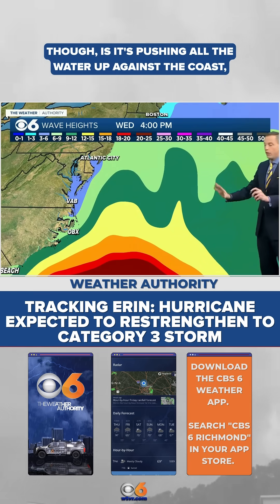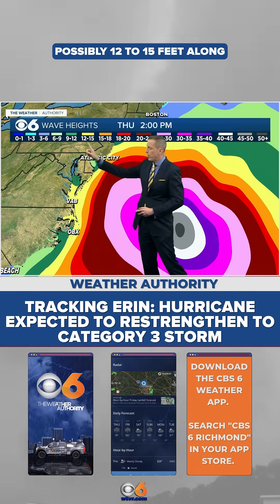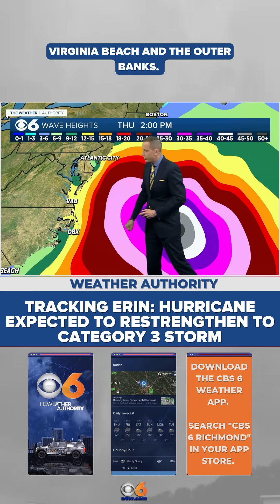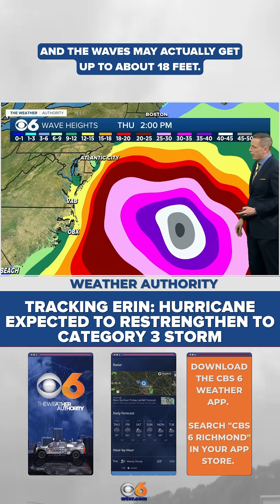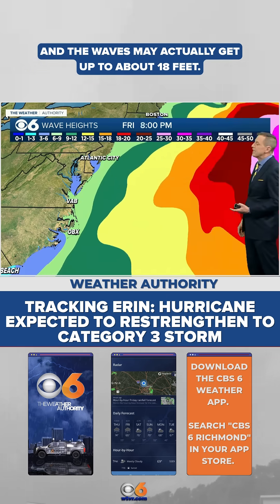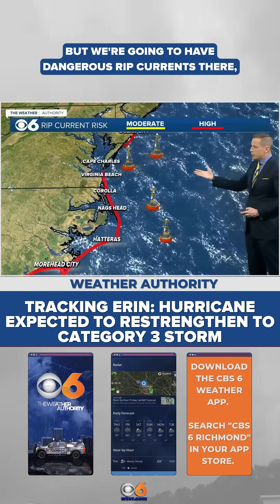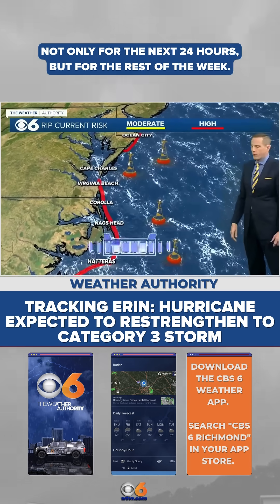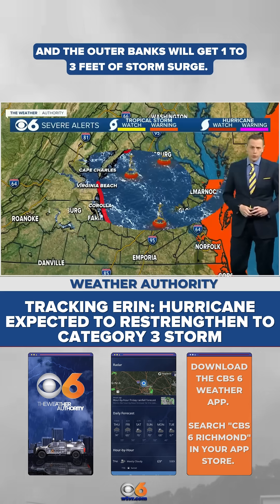What it will do, though, is push all the water up against the coast, and that's going to cause some waves — possibly 12 to 15 feet along Virginia Beach and the Outer Banks. A couple miles offshore, the waves may actually get up to about 18 feet. Those waves will start to relax later this week, but we're going to have dangerous rip currents not only for the next 24 hours but for the rest of the week, and the Outer Banks will get one to three feet of storm surge.